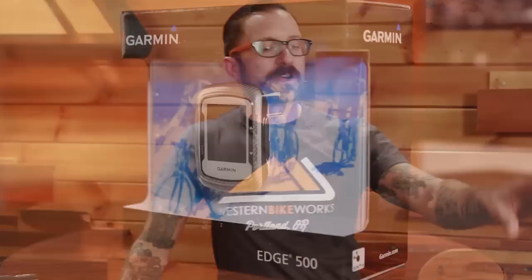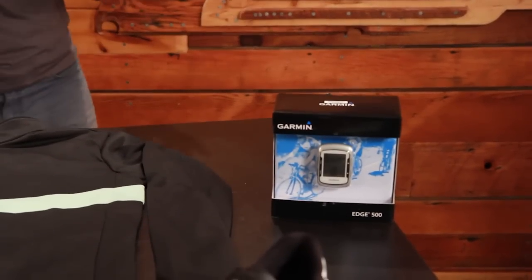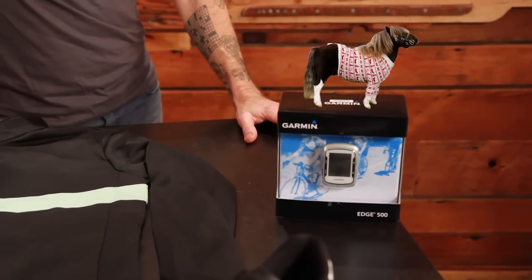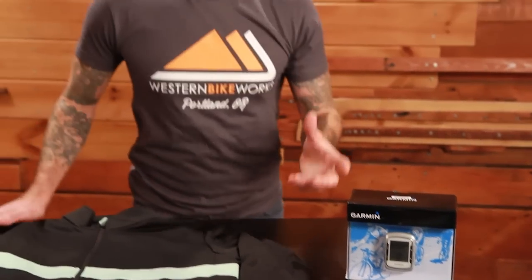Looking at some of the best things we have on offer during this time: the Garmin Edge 500. This is the workhorse — the Shetland Pony of the Edge Line. It's a GPS-enabled cycling computer with all the metrics you can think of, ANT+ compatible, so you can sync it with your heart rate monitor and your power meter. 25% off, $50 off. Very rare that Garmin products come on sale, so make sure you take advantage of that.